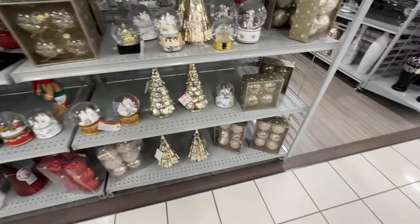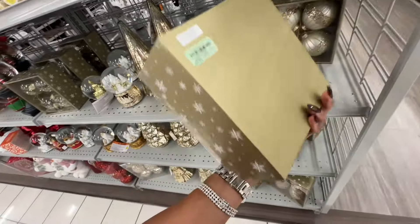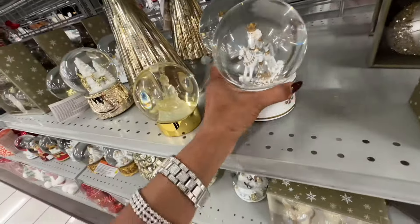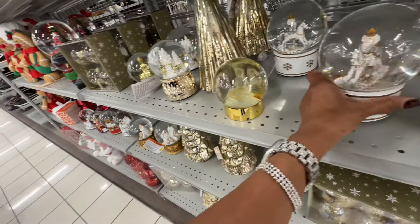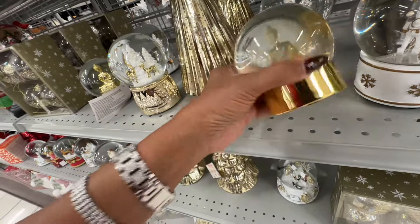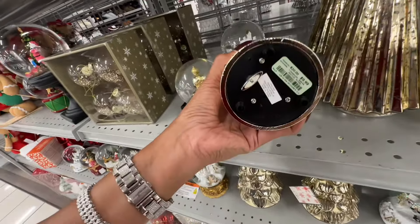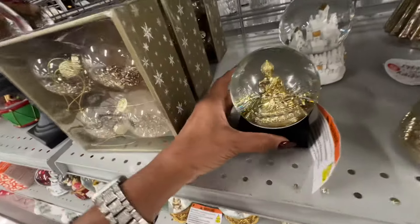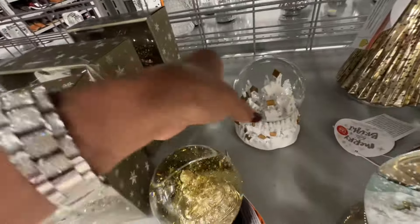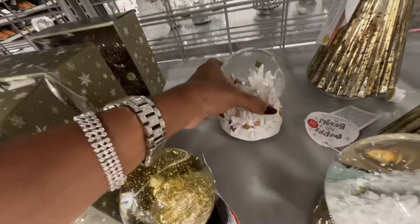That's it for today, my shopping buddies. I really appreciate you coming along. Be safe, stay blessed. That's six dollars — pretty too. Fifteen dollars. Oh, look at this — looks like Buddha — ten dollars. Here's another globe — ten dollars. Oh, look at this one — ten dollars. This one is so pretty — eleven dollars.